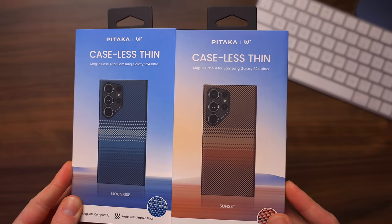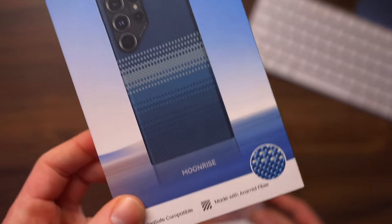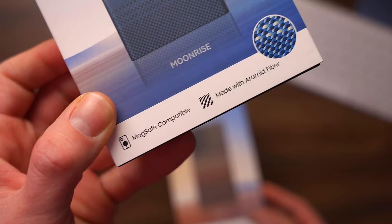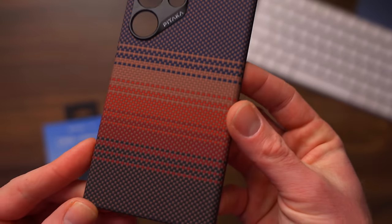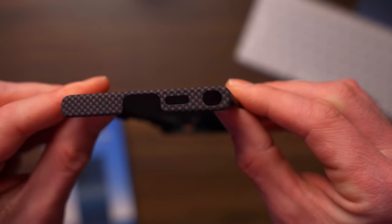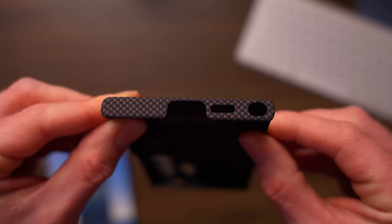Today's sponsor is Pitaka and these fantastic new cases for the S24 Ultra. This is the new MagEasy Case 4 for the S24 Ultra, available in three designs: Black, Moonrise, and Sunset. It's made from aramid fibre and you can expect the usual loveliness from Pitaka when it comes to combining lightweight with a confident grip, gorgeous looks, and amazing protection for your brand new expensive S24 Ultra.